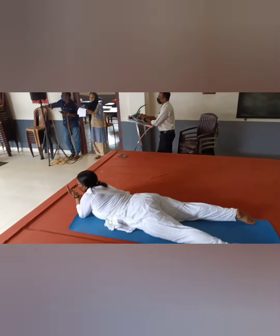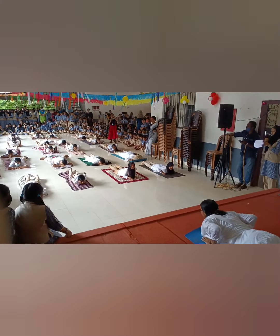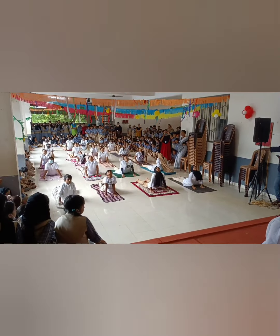Bhujangasana, also known as the cobra stretch, is a solution for stress and is therapeutic for asthma.